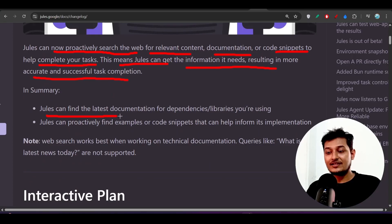This results in more accurate and successful task completion. Jules can find the latest documentation for dependencies and libraries you are using. For example, if you are using React 19 and give a task related to it, Jules will find the latest React 19 documentation and proactively find code snippets to help inform its implementation.